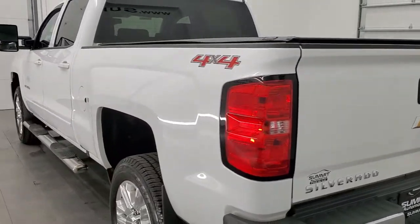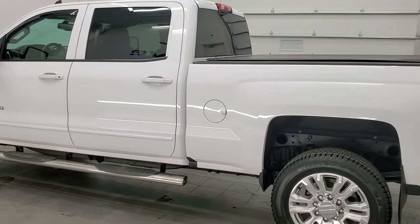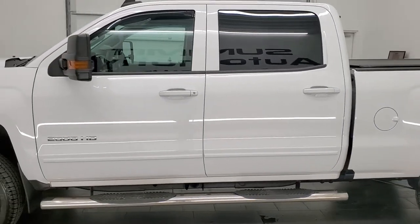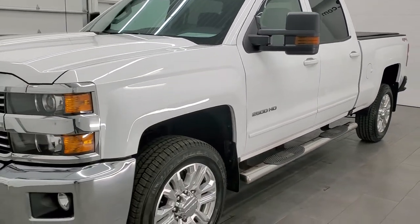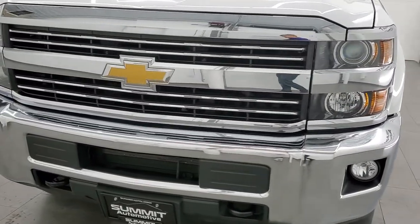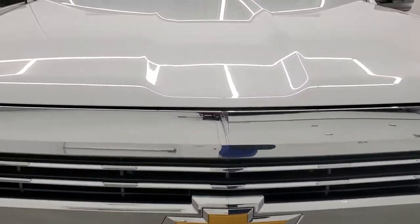This 2016 Chevy Silverado has the 6 liter V8 gas engine. This truck has been fully safety inspected by our service shop per the state of Wisconsin inspection process. It has a fresh oil and filter change, all the fluids have been checked and topped off, and this truck is 100% ready to go. We're going to go inside, underneath, start it up, and take a look under the hood in this video.